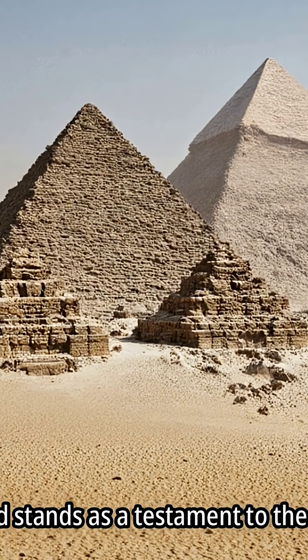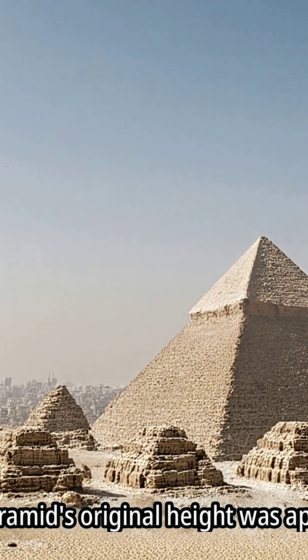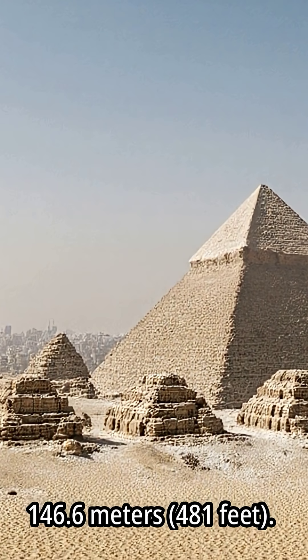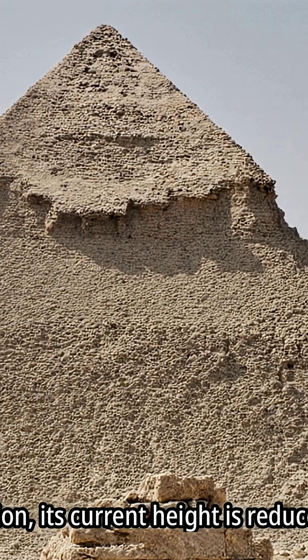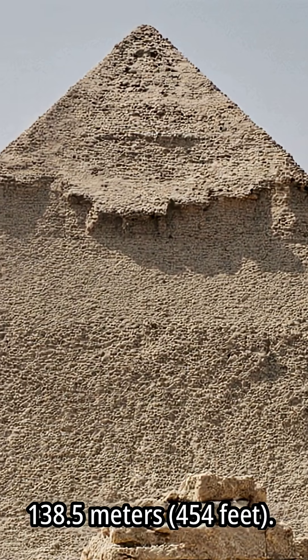The pyramid stands as a testament to the civilization that created it. The Great Pyramid's original height was approximately 146.6 meters (481 feet). Due to erosion, its current height is reduced to about 138.5 meters (454 feet).